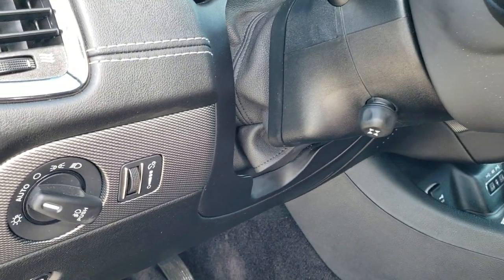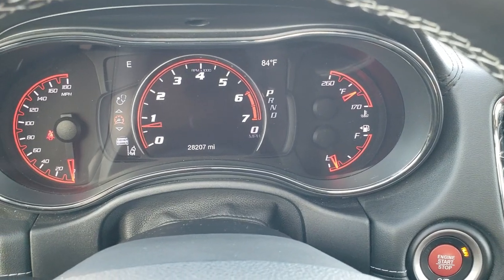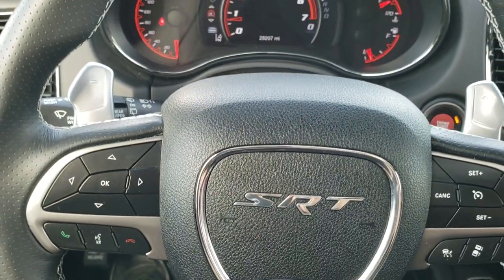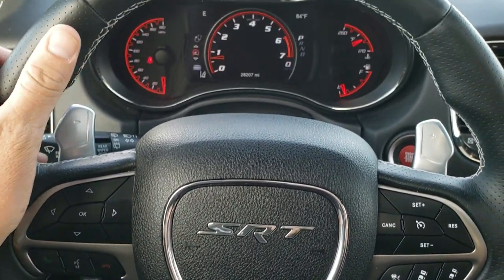You get auto headlamps, power tilt, and telescopic steering wheel. Hopping inside the vehicle, you can see this one has 28,207 miles. You get the heated leather-wrapped SRT steering wheel with the flat bottom and the thumb pads up here.